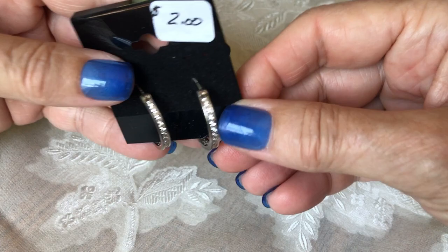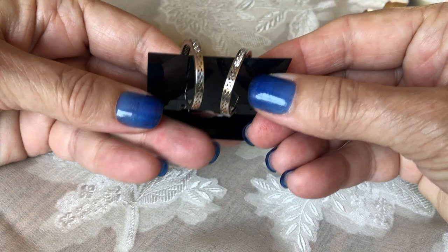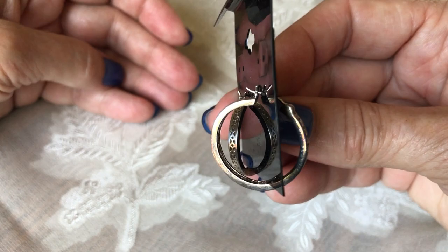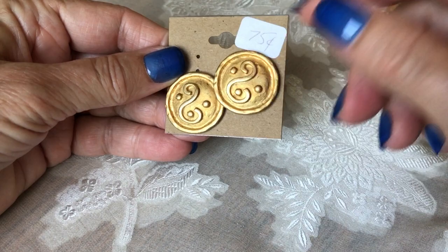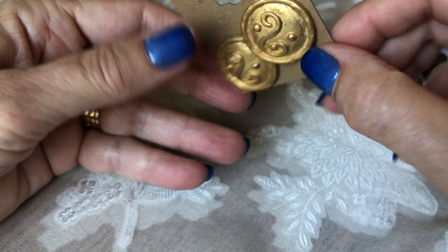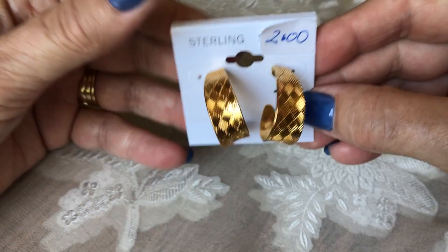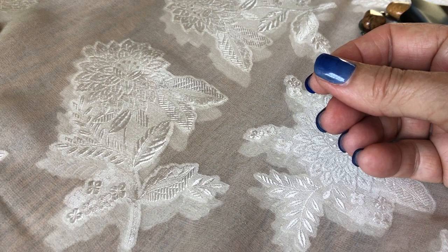These are sterling with CZs — a very nice pair of earrings for $2. No missing stones, a nice wearable size with latch closures. And then I have these — I like them because they look kind of Byzantine. I love the texture and shape on those. Very nice quality, very nice condition. They aren't sterling — I put a magnet to them. They came on a sterling card and they aren't signed, but still very nice. I think they'll sell well.